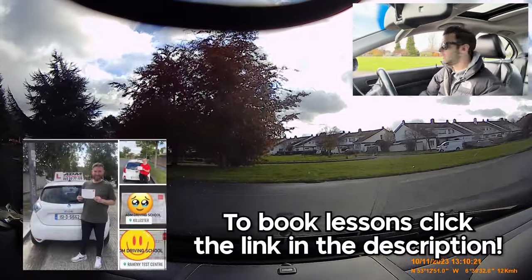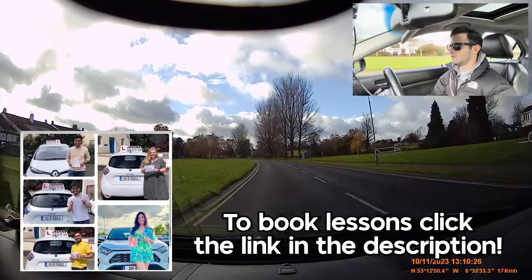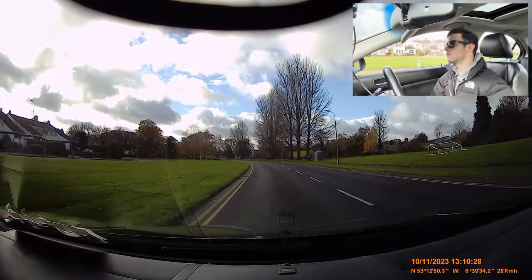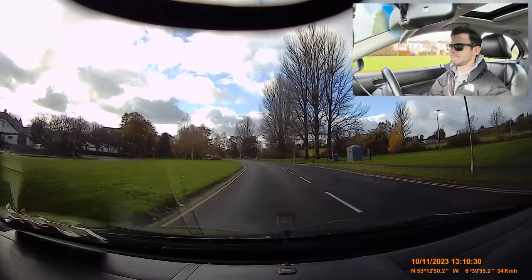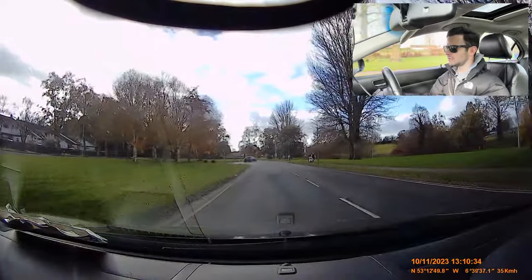I can see right and left, I'm going to just keep her going in second. And into third — I'm going to avoid that, I don't know what that is in the ground. Car pulling out now so I'm easing off the gas here.